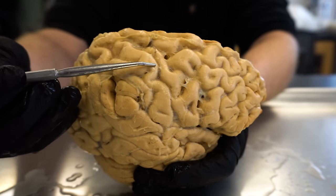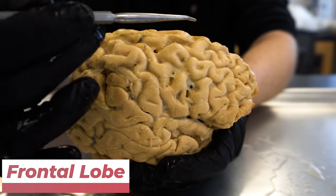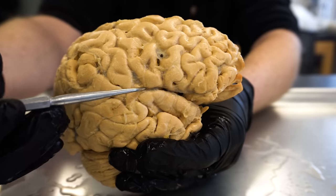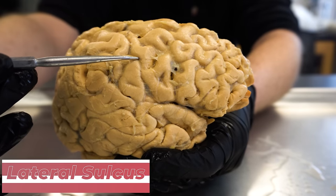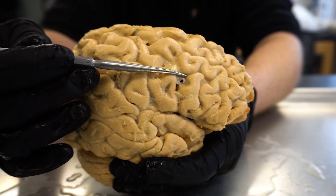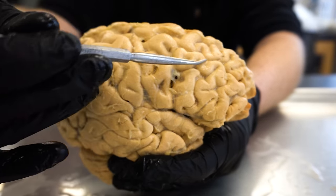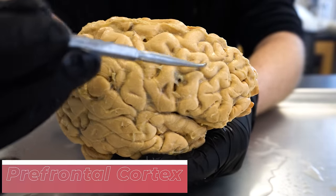You'll notice there is a line that goes all the way up like this. This line is what's known as the central sulcus, and what it does is separate the frontal lobe — all of this here — from the parietal lobe. You'll also notice there is a line going sideways, called the lateral sulcus, and this separates the frontal lobe from the temporal lobe. If we're looking at the frontal lobe, there are going to be specific areas we're focusing on. Roughly about right here — this is what we call the prefrontal cortex.